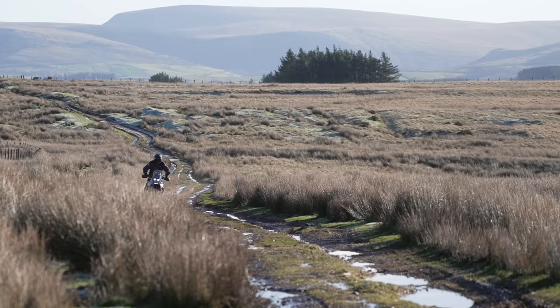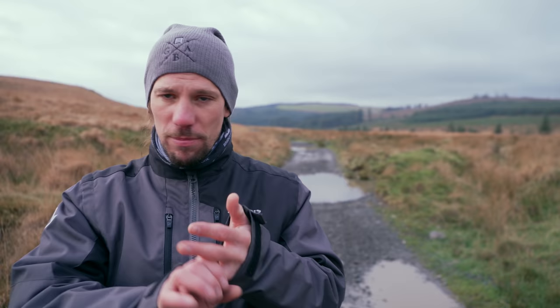Unlike riding on the road in the UK, riding off-road on trails is something that's under threat — something not to be taken for granted. The trails we use in this video are a mixture of byways and unclassified roads, both of which are completely road legal.